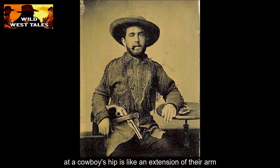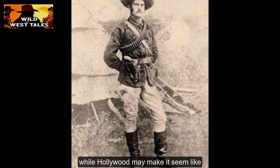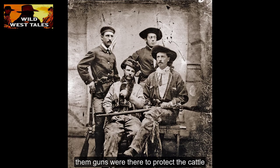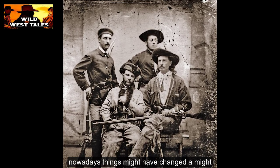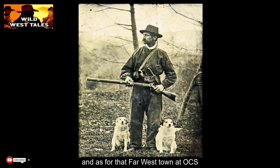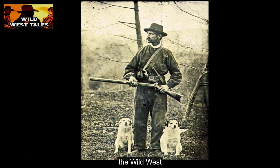That six-shooter at a cowboy's hip is like an extension of their arm, and it's been a symbol of the Wild West for many a year. While Hollywood may make it seem like cowboys were always in shootouts, most of the time them guns were there to protect the cattle and keep critters at bay. Nowadays things might have changed a mite with rifles being more common, but the spirit of the cowboy still lives on. And as for that far west town at OC's Mini Hollywood, sounds like a real hooting and hollering good time for folks looking to step back into the Wild West.